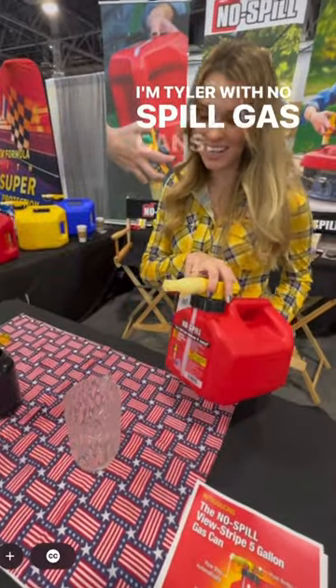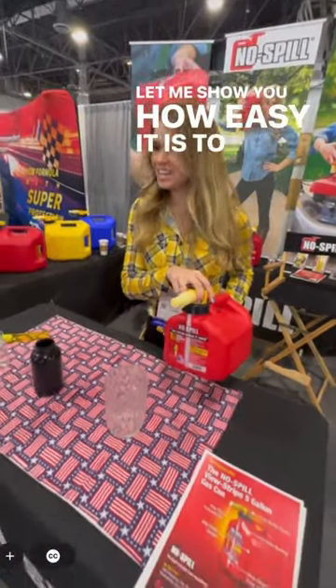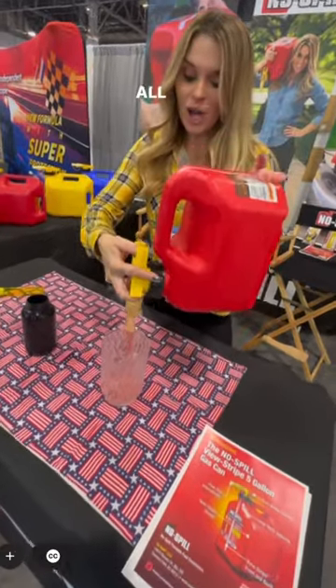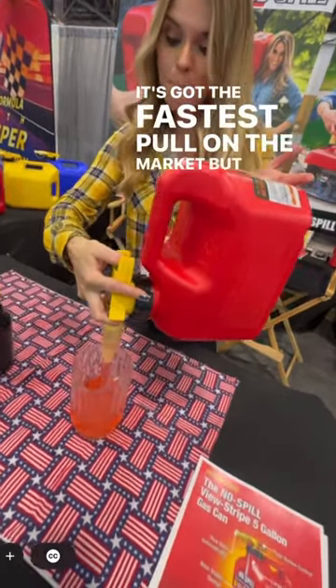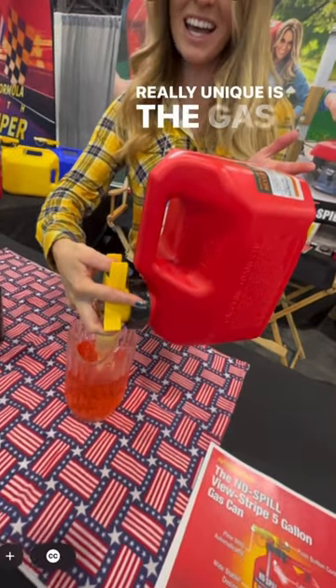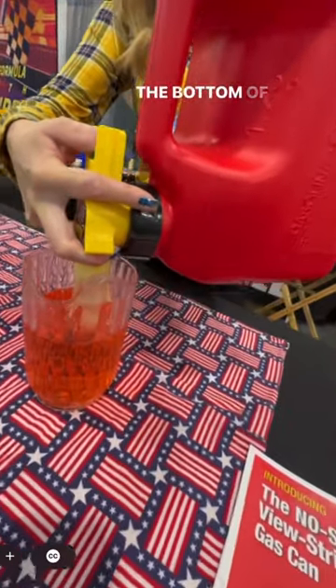Hey guys, I'm Tyler with No Spill Gas Cans. Let me show you how easy it is to never spill a drop again. All you do is push a button. It's got the fastest fuel flow on the market, but what makes it really unique is the gas is going to stop as soon as it hits the bottom of the nozzle.